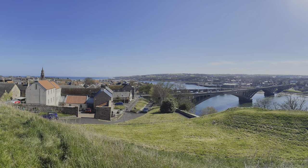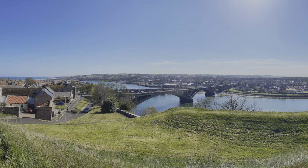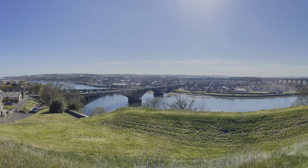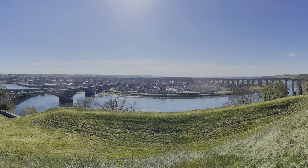In conclusion, the Lowry Berwick Trail offers an excellent opportunity to walk and explore the beauty of Berwick and Tweedmouth as seen by one of Britain's iconic artists, L.S. Lowry.